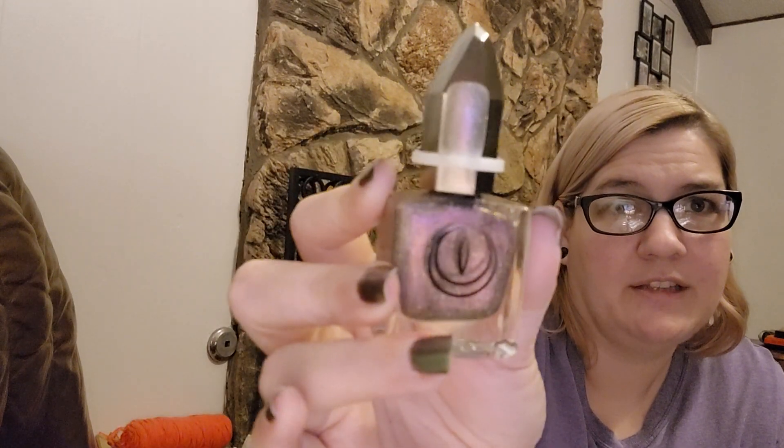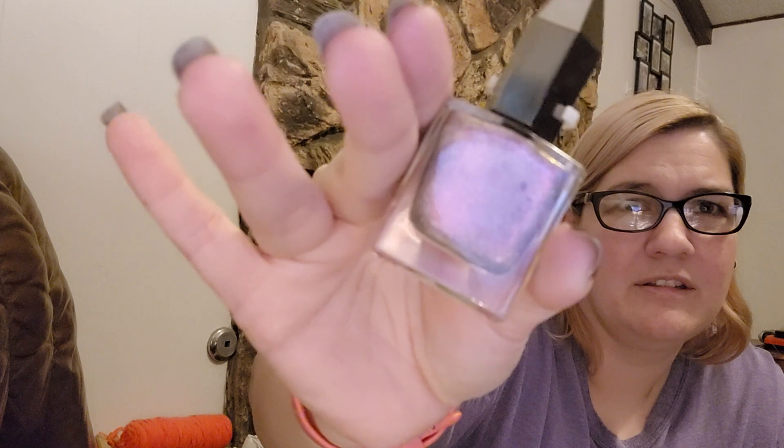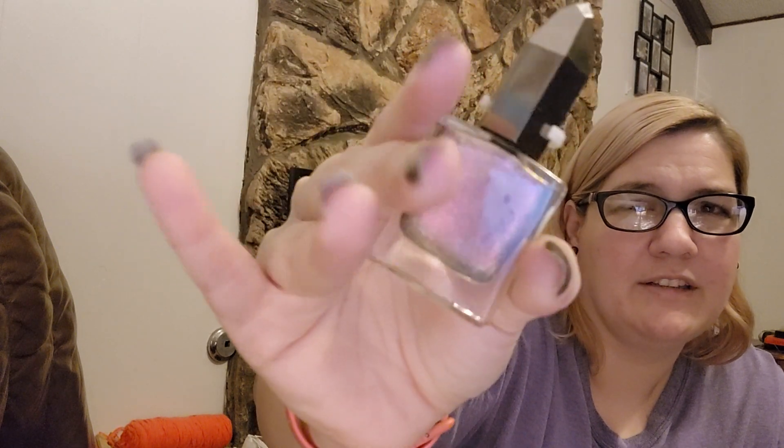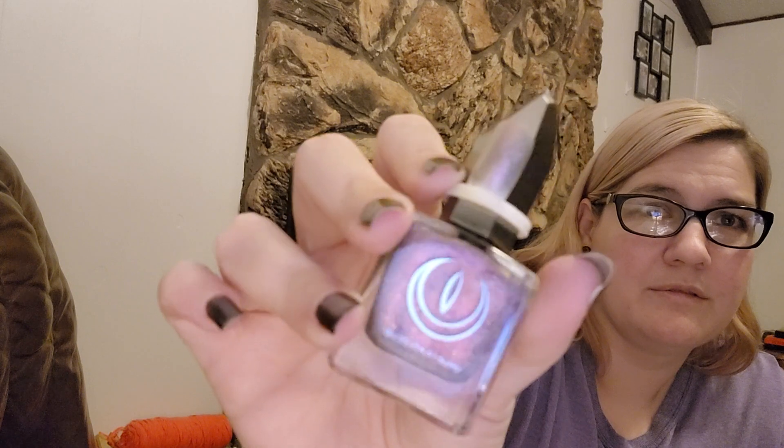This one is called Heart of Stone, and it's like pink — I don't really know what color it's supposed to be because they mention it being like a stone color, but it's got this pink shift in it and these nice glitters. It's just really pretty. I don't think the camera is doing justice to any of these polishes — they are so pretty in person.